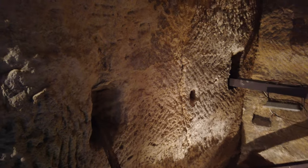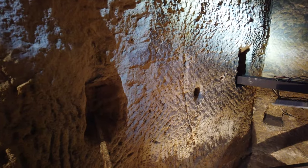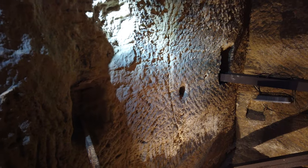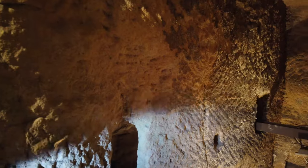Here you can see the tool marks are at a 45-degree angle, very similar to what we see at Petra in Jordan and at Baalbek in Lebanon.